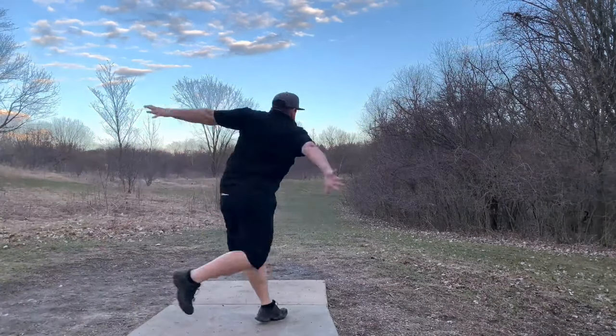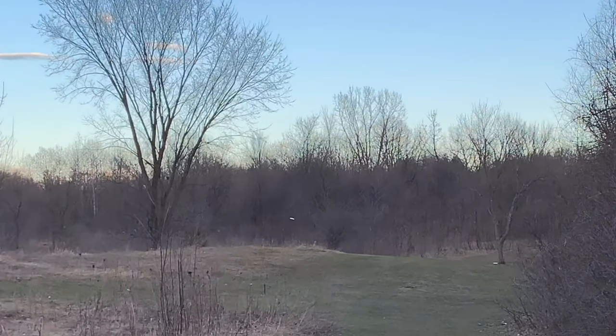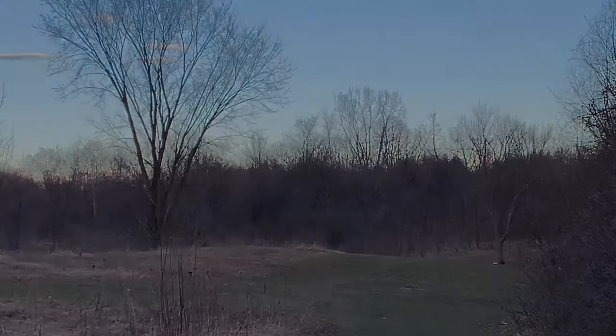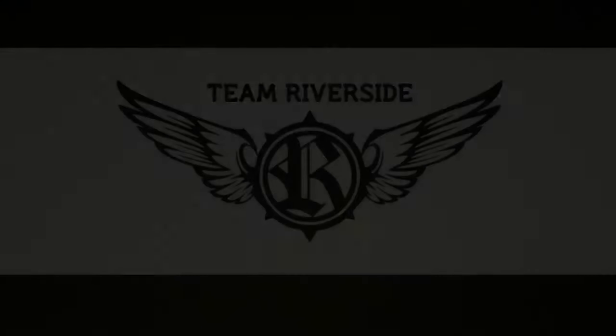I have to give a big thank you to Team Discraft member Alex Geisinger for making the existence of this disc known to me. Thank you all for watching this video. Be sure to hit that like and subscribe button. And a big thank you to Josh and Brad over at Riverside Pro Shop for their continued support.